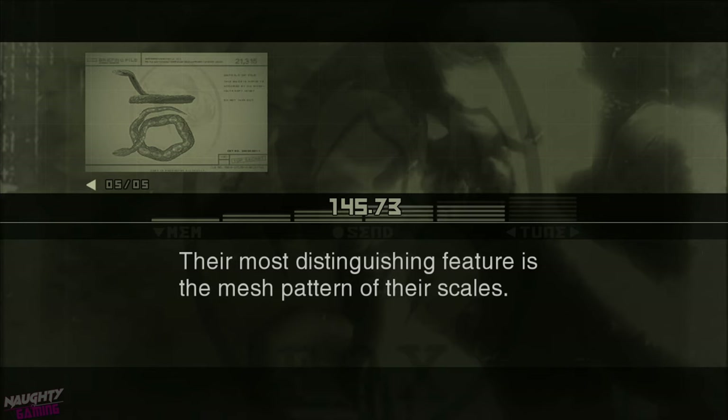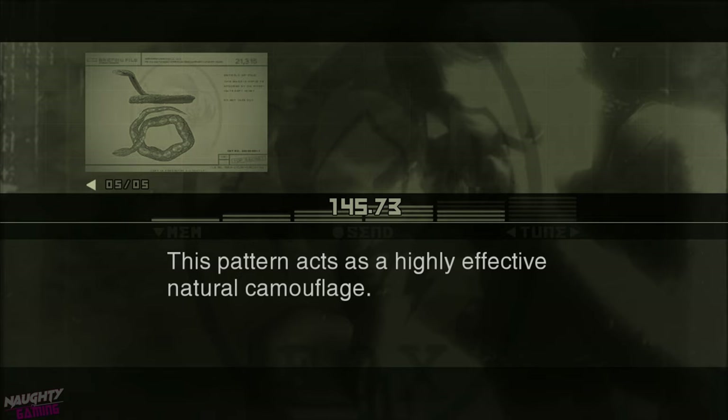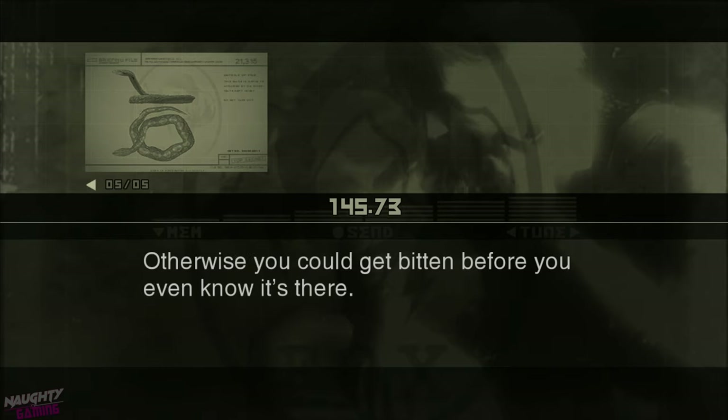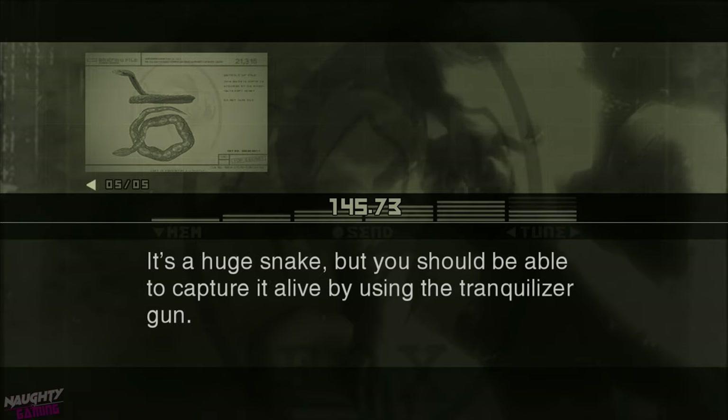Their most distinguishing feature is the mesh pattern of their scales. This pattern acts as a highly effective natural camouflage. If you think there might be a reticulated python about, pay close attention to your surroundings. Otherwise, you could get bitten before you even know it's there. It's a huge snake.